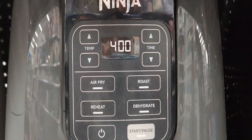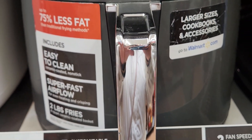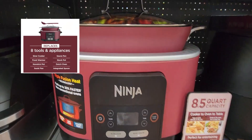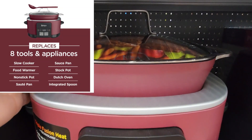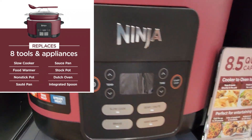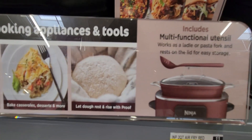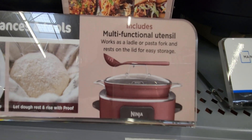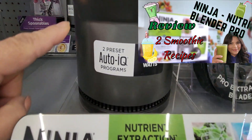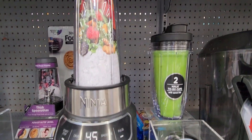Here is a great Ninja air fryer — extra large, priced very well at $84. This Ninja cooker is 8.5 quarts and replaces eight different tools and appliances — regular $119, found online for $99. And here's the Ninja NutriBlender Pro; I recently did a review on it and it's on sale online for $69, regular $89.